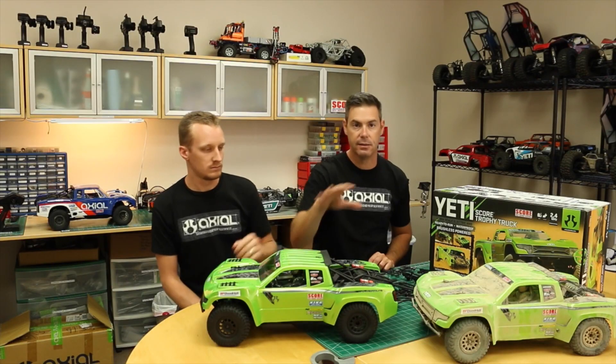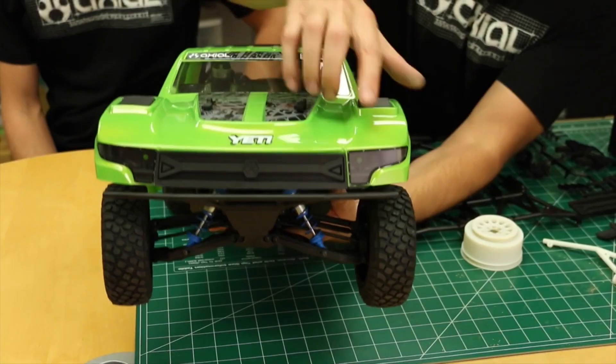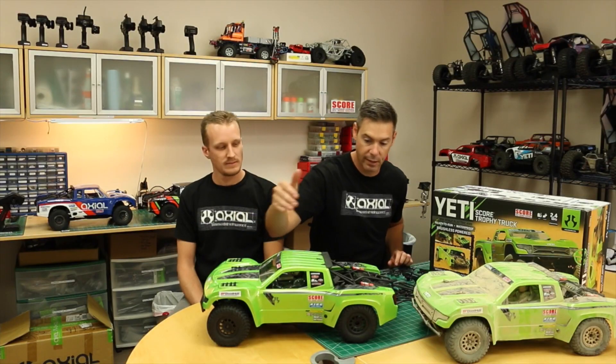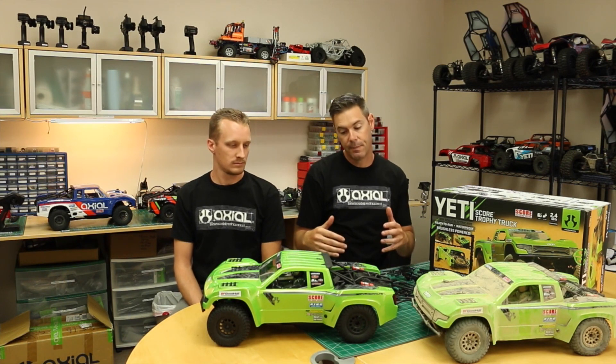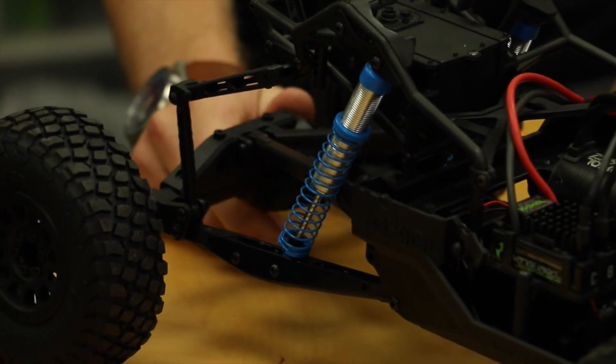Axial is known for adding lots of scale details. You'll notice some RC cars, it's just a Lexan body that sits over the chassis. We like to add a lot of injection-molded plastic parts — so we get vents, headlights, a grill, exhaust. And then we work with our partners. Like King Shocks — we've made a replica King Shock inside here.